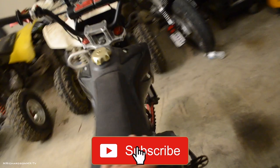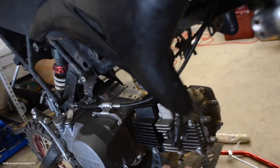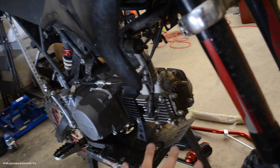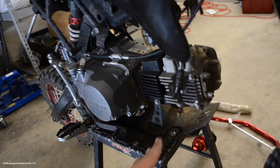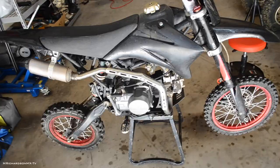Looking at the bike, she's a tad bit dirty on the motor, especially before I start installing the oil cooler. I definitely don't want to get any dirt in the motor, so I'm going to go ahead and pressure wash this thing off really quick. I need to throw the exhaust back on, then pressure wash it, and then we'll start working on her. Alright boys, got her all cleaned up and pressure washed off.